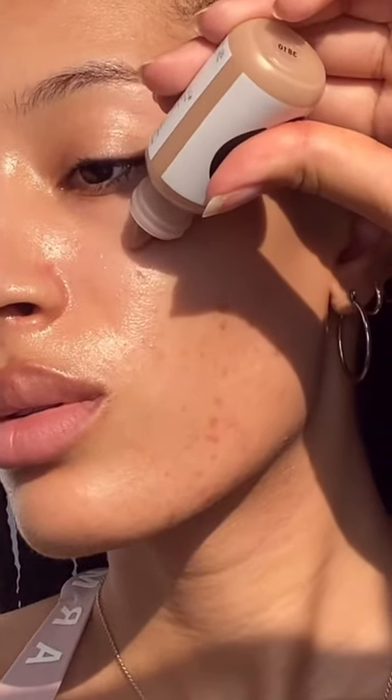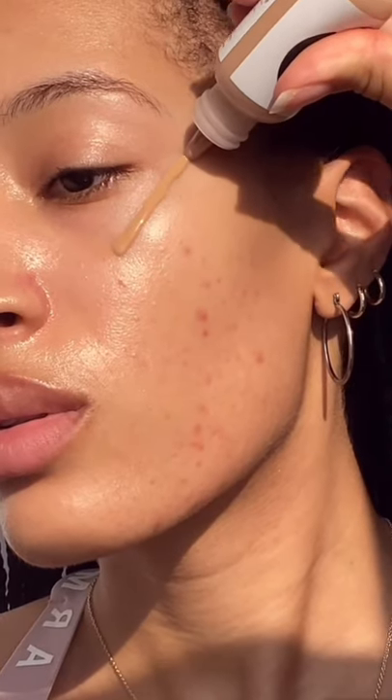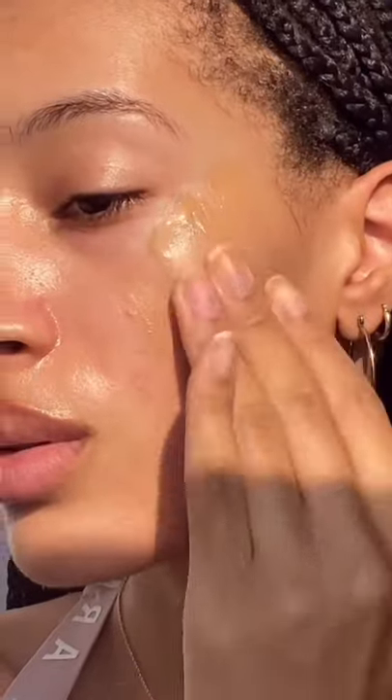Now, we know this product is infamously sheer, but my question is, how buildable is it really? And the answer, my friends, may surprise you.